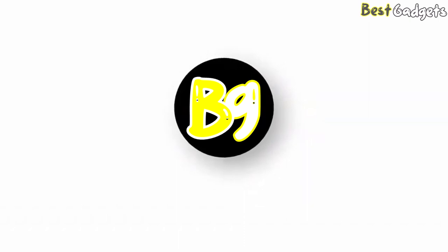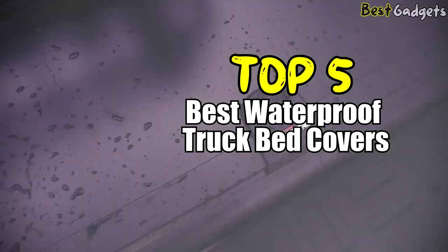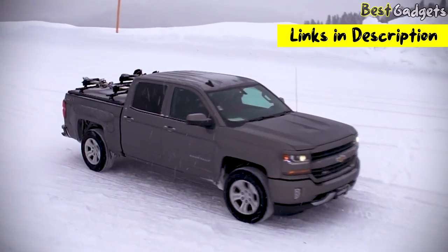Hi guys! Welcome to Best Gadgets! We've got the top 5 best waterproof truck bed covers for you today. You can buy them at the links in the description below the video.